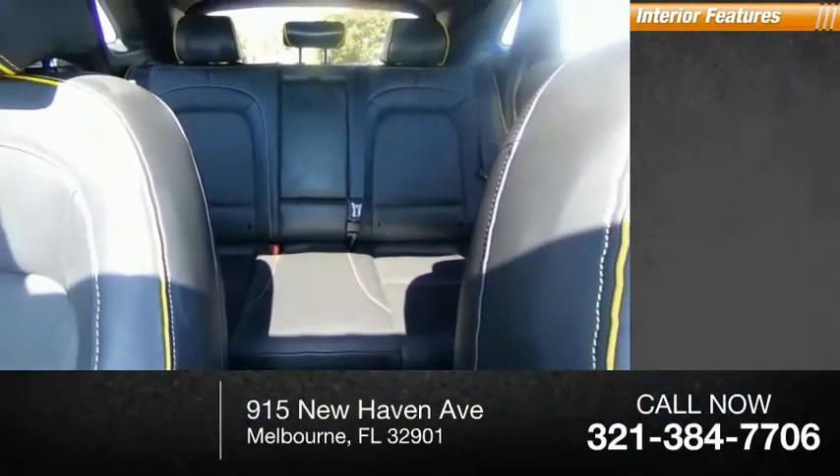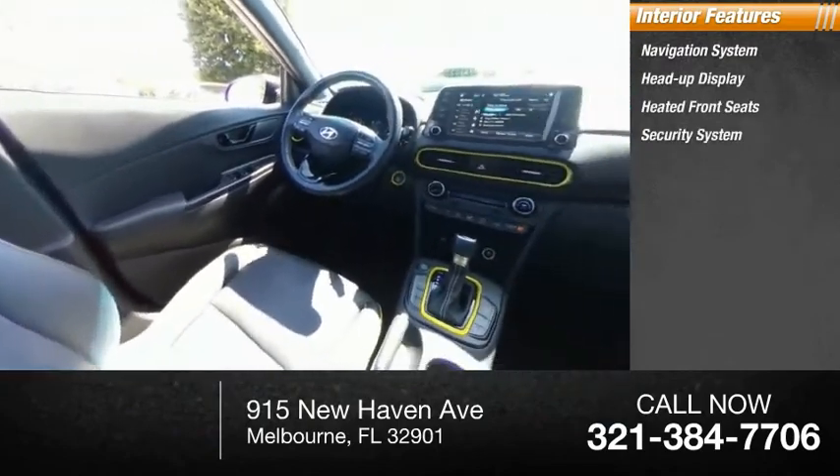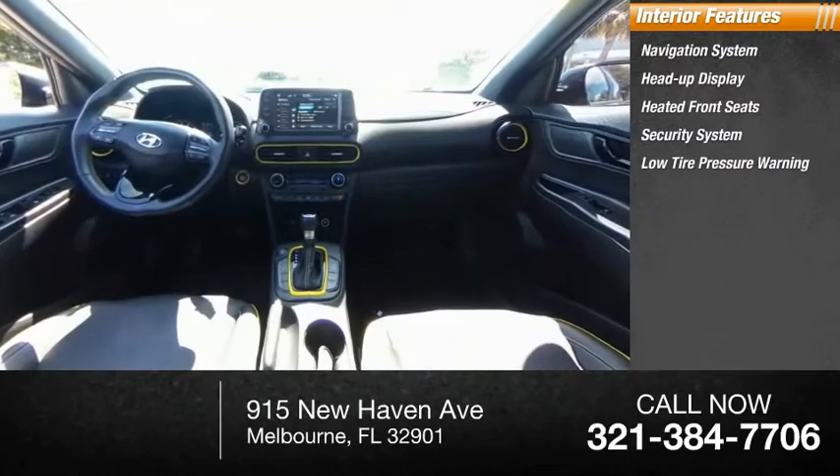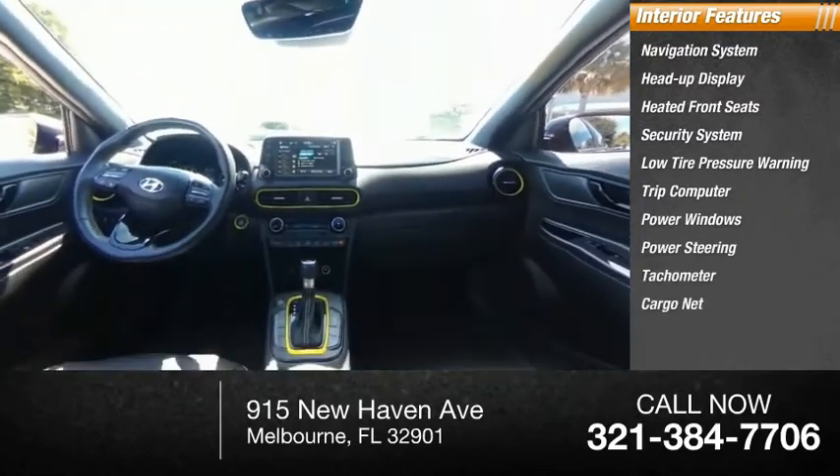Inside you'll find a navigation system, heads-up display, heated front seats, security system, low-tire pressure warning, trip computer, power windows, power steering, tachometer, and cargo net.